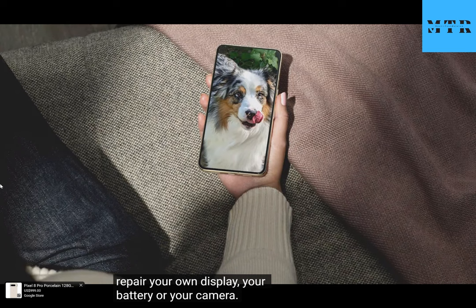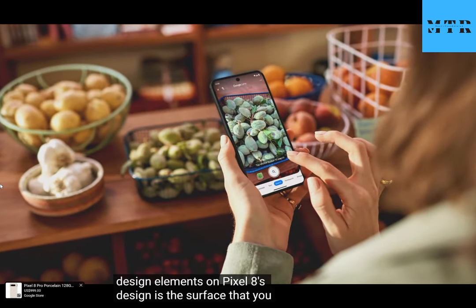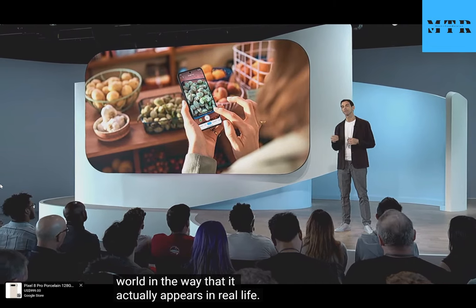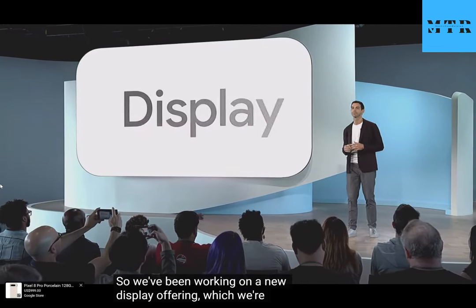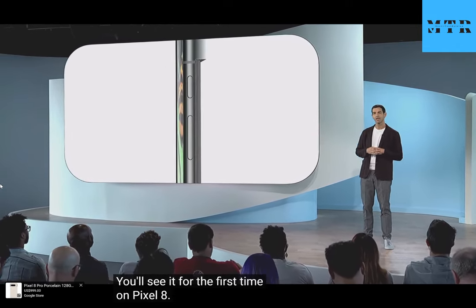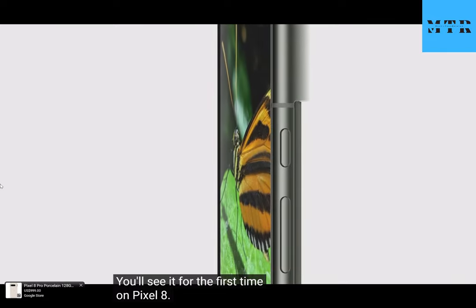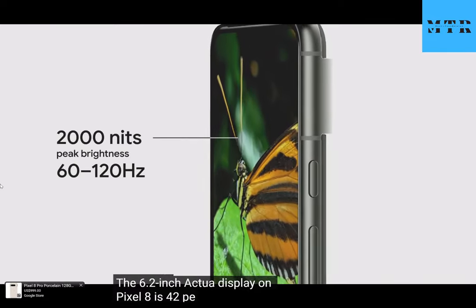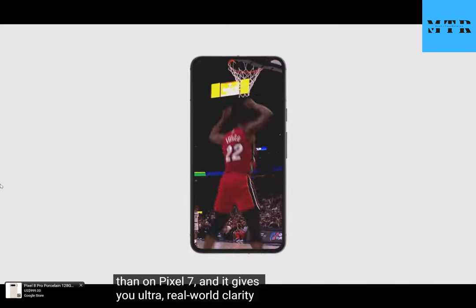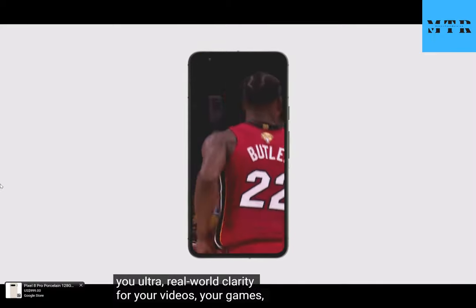One of the most important design elements on Pixel 8 is the surface that you look at the most — the display. Your phone should show you the world in the way that it actually appears in real life. So we've been working on a new display offering which we're calling the Actua display. You'll see it for the first time on Pixel 8. The 6.2-inch Actua display on Pixel 8 is 42% brighter than on Pixel 7, and gives you ultra real-world clarity for your videos, games, photos, and everything else that you do on your phone.